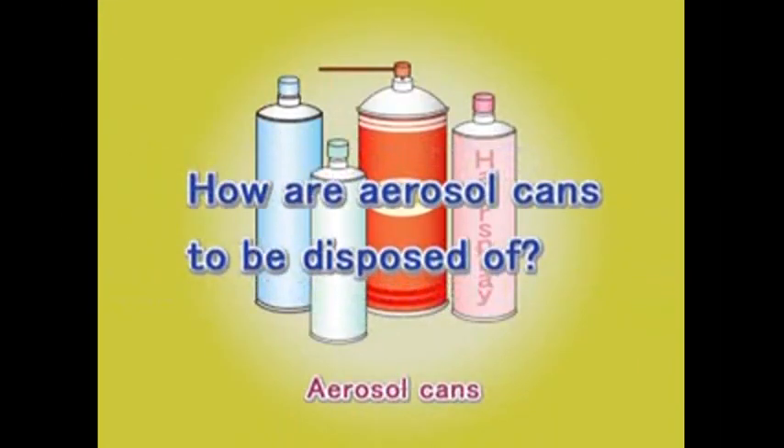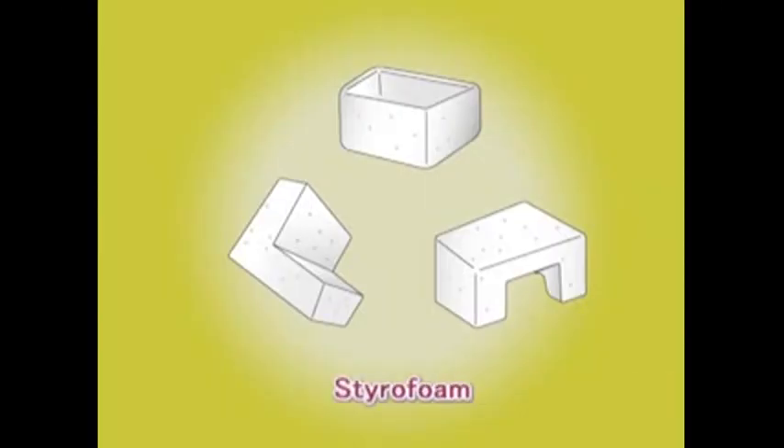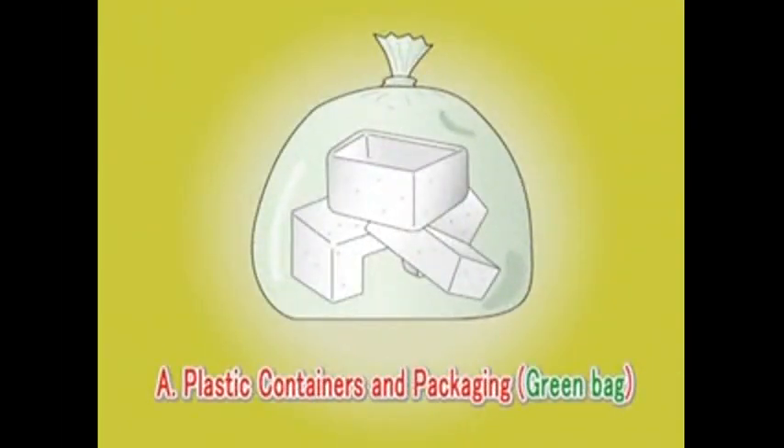Question: How shall these items be sorted? Answer: As metals — make sure to pierce a hole in the can and put it in a green bag. Remove the spray nozzle and put it in a green bag as plastic containers and packaging. Question: How shall these items be sorted? Answer: As plastic containers and packaging, put it in a green bag.